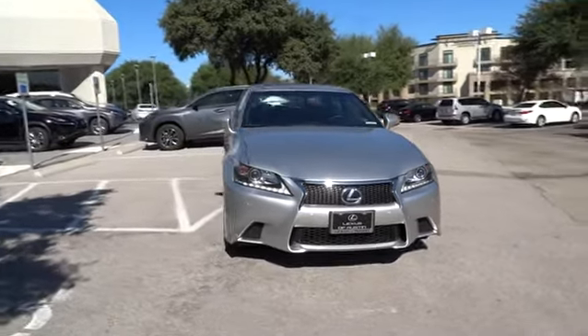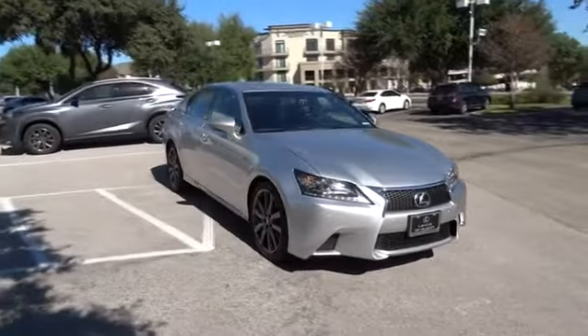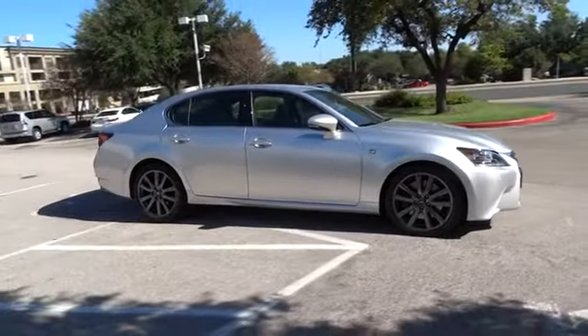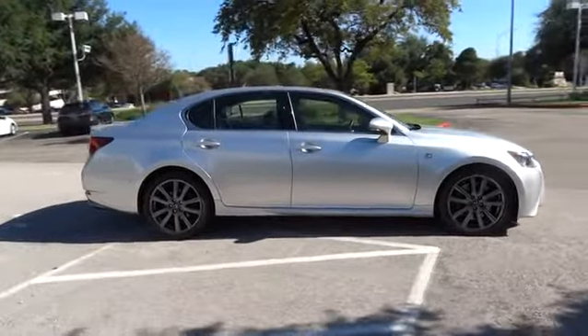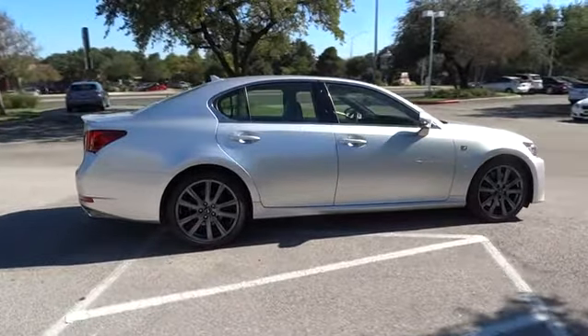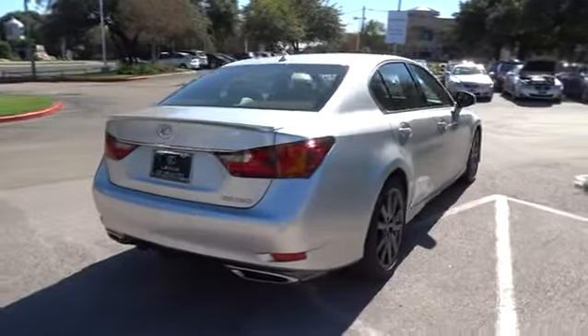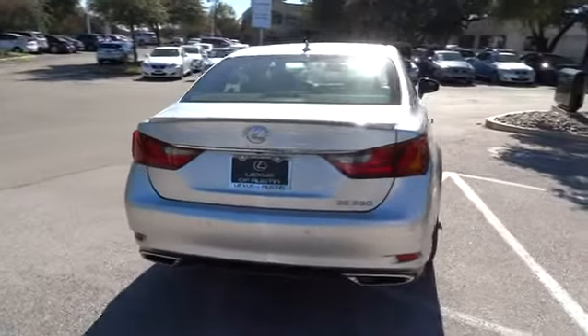The 2013 GS350. The GS350 boasts a 3.5 liter V6 with a 303 horsepower output under its hood. Yet this beautifully built car remains a luxury sedan first and foremost with its plush interior, high-tech amenities, and impressive standard equipment.